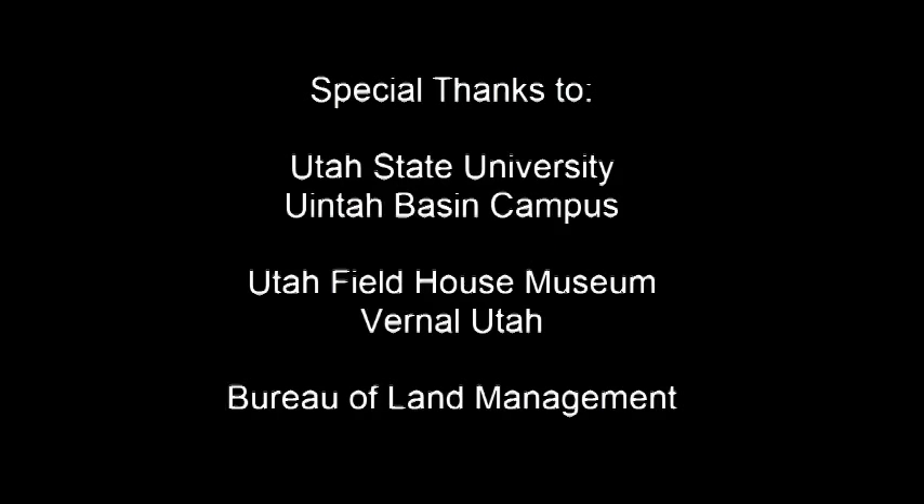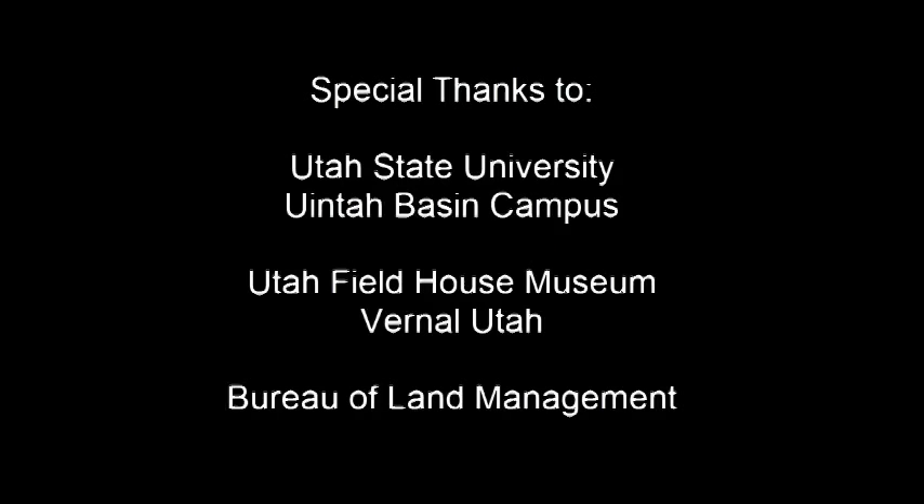What a successful day we had collecting fossils. Now we're going to take them back to the lab and prepare them for the museum and see what we found today. What an exciting day — we found a couple of skulls, we found some cool mammals. This is what happens when you do paleontology fieldwork.